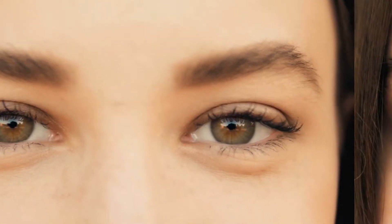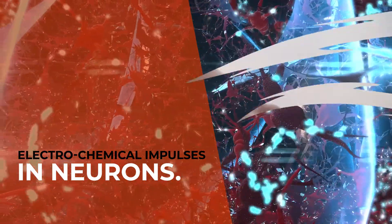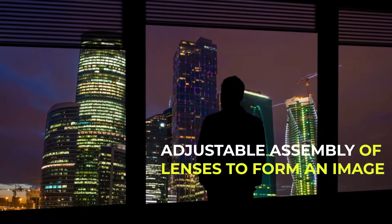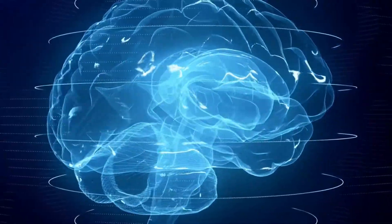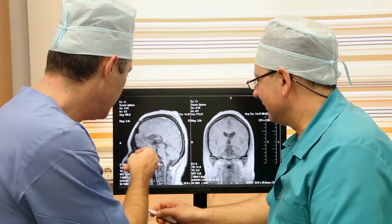The eyes are organs of vision. They provide the ability to receive and process visual detail. Eyes detect light and convert it into electrochemical impulses in neurons. In higher organisms, the eye is a complex optical system which collects light from the surrounding environment, regulates its intensity through a diaphragm, focuses it through an adjustable assembly of lenses to form an image, converts this image into a set of electrical signals, and transmits these signals to the brain through complex neural pathways that connect the eye via the optic nerve to the visual cortex and other areas of the brain.